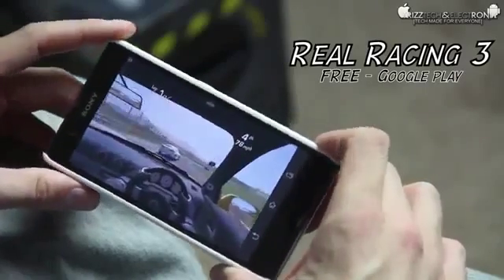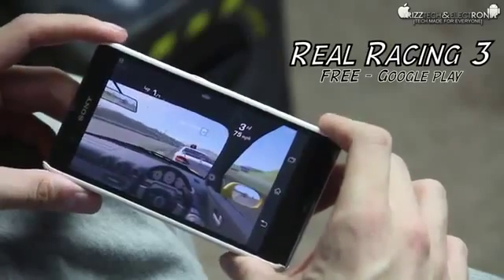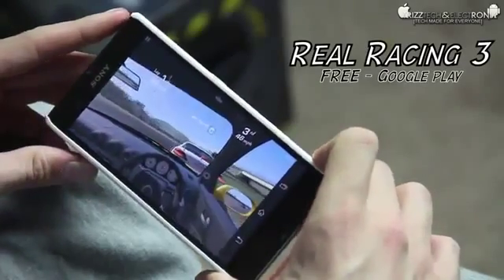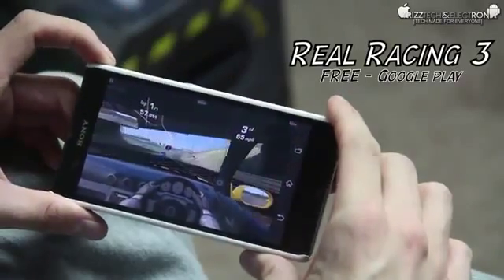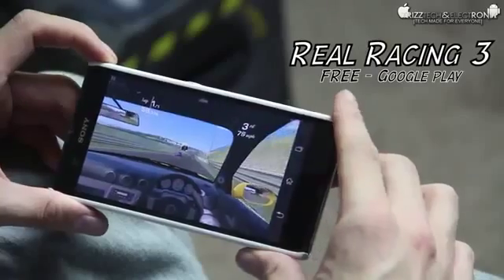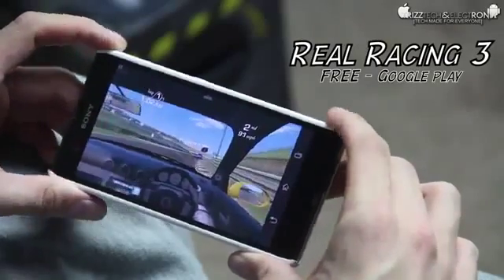Alright guys, I am back and as you can see here we started off with Subway Surfers as we talked about in the beginning of this video. We moved on to Vector, which is another one of my favorite mobile games. Both of those two games aren't very graphic intensive, but this game here, Real Racing 3, is probably the most graphically intensive game I've ever played on a mobile device.